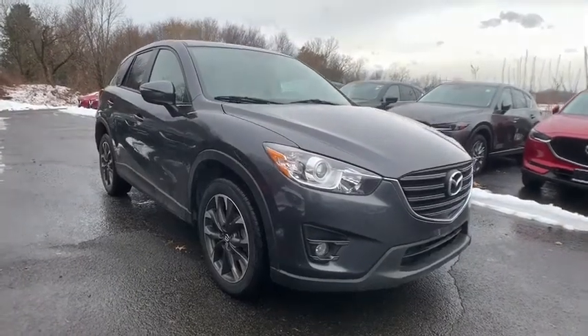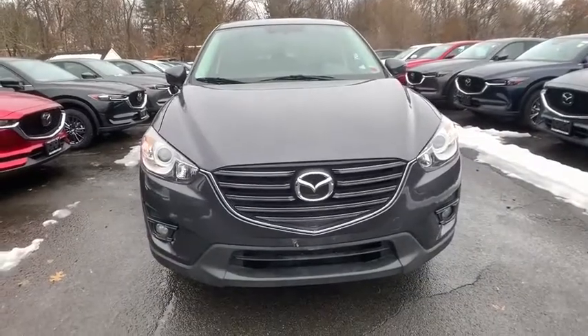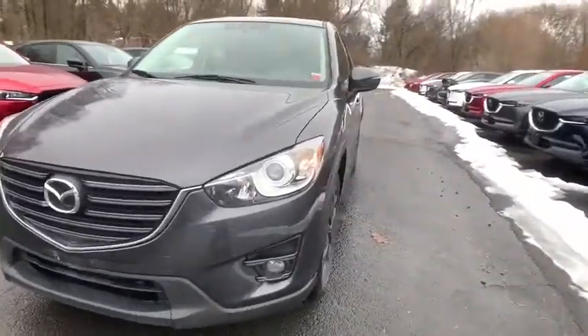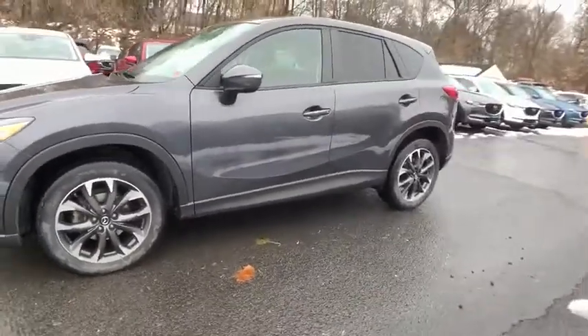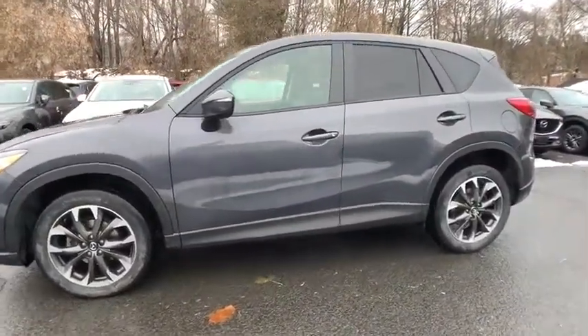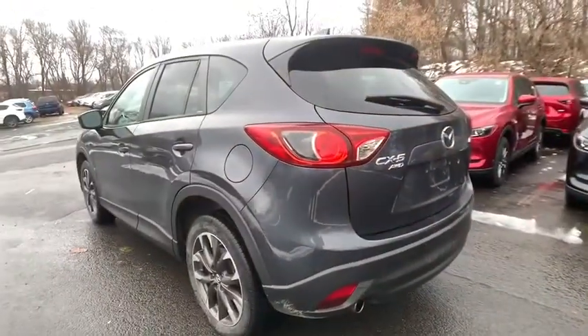Stop by and take a look at the 2016 Mazda CX-5. With its fuel-efficient engine, engaging driving experience, and daring styling, the Mazda CX-5 is a good pick for those seeking a sporty yet thrifty crossover SUV. This vehicle has less than 45,000 miles.